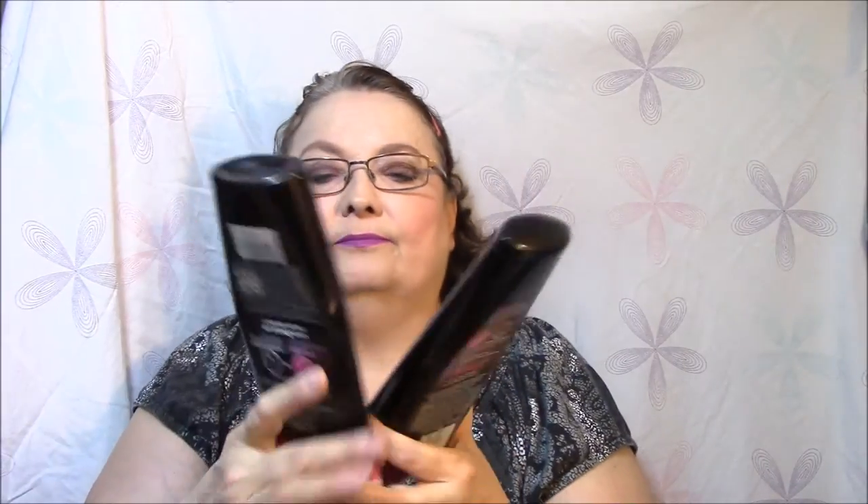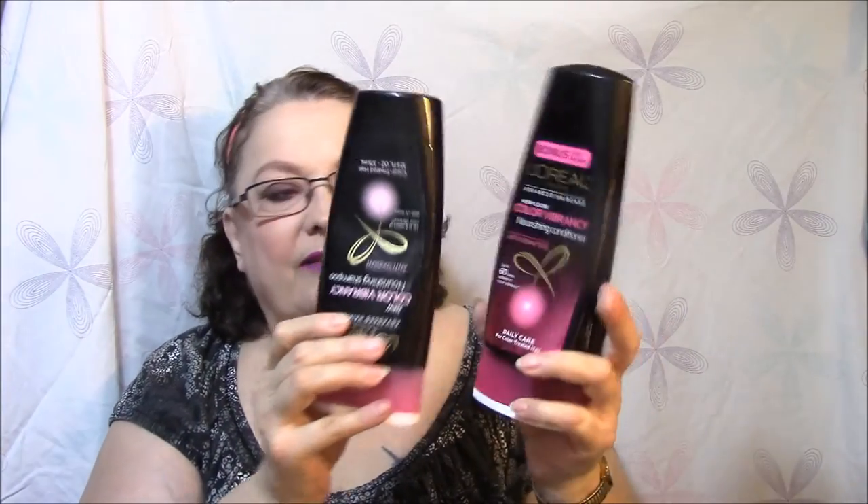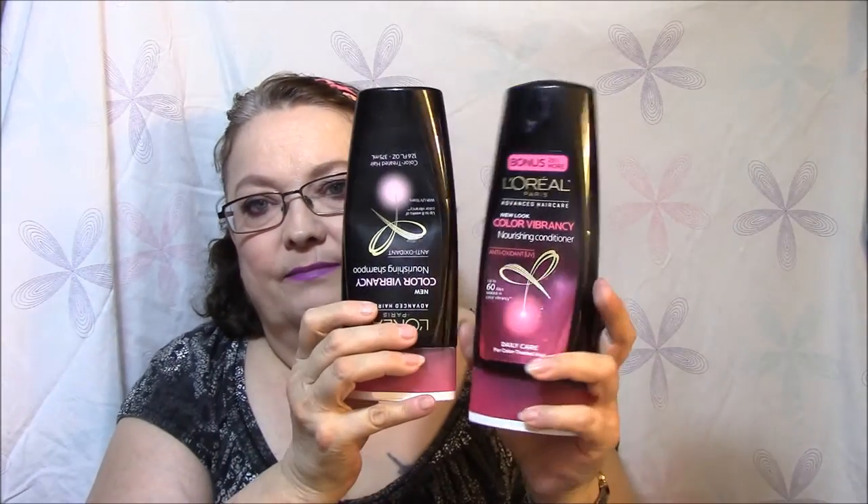So actually I have four sets in my shower at this time. This one I'm using up — there's 25% more on this one. I always try to get them when you get more for your money or they're on sale. This is L'Oreal Paris Advanced Hair Care, Color Vibrancy nourishing conditioner — antioxidant, up to 60 days sealed-in color vibrancy, daily care for color treated hair. The shampoo is just about empty, maybe this much left, and the conditioner of course is more full.